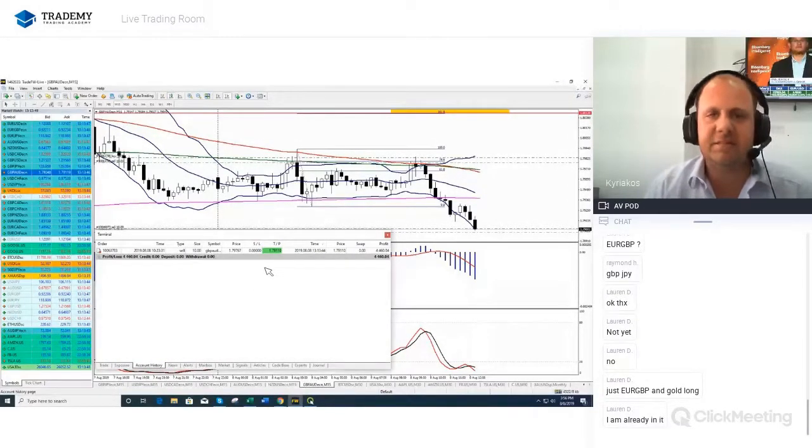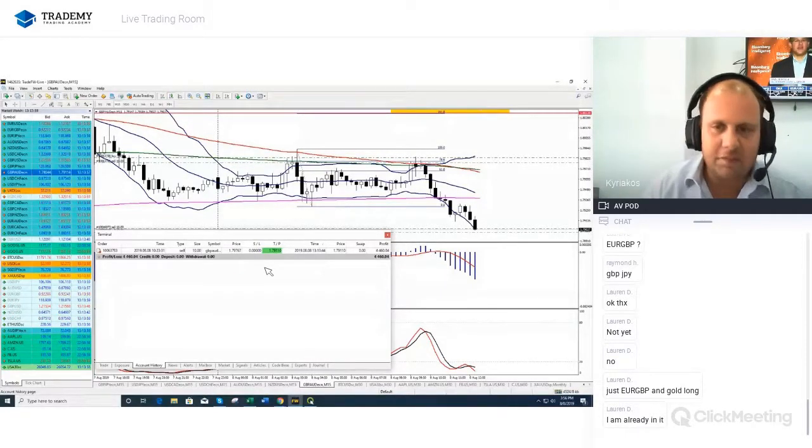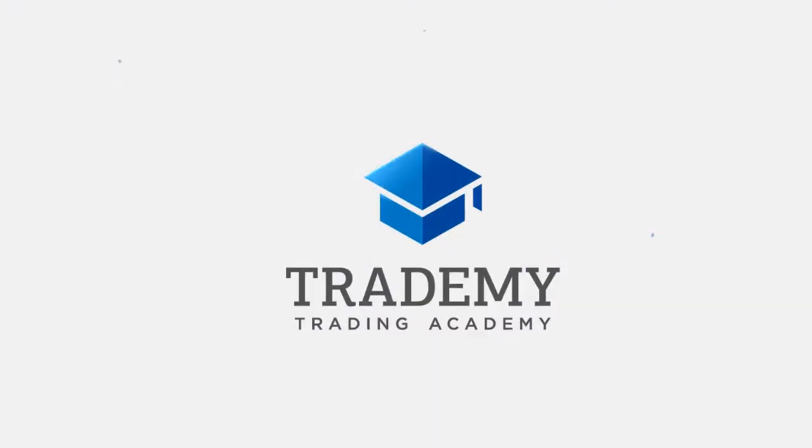This is our first profitable trade for the day. We close Poundozzi — very nice. Take profit: $4,460 dollars. These are our first trade for the day. We are up $4,460 dollars, we are up $4,599 dollars.